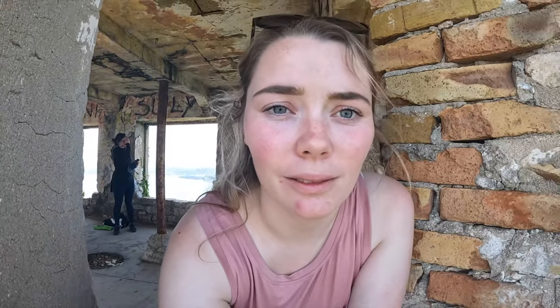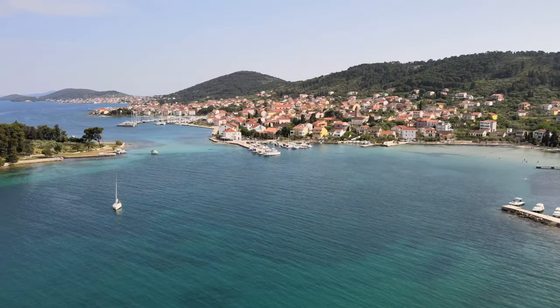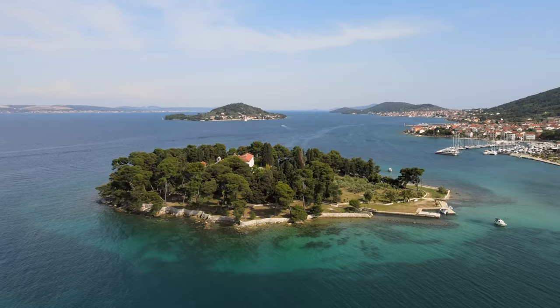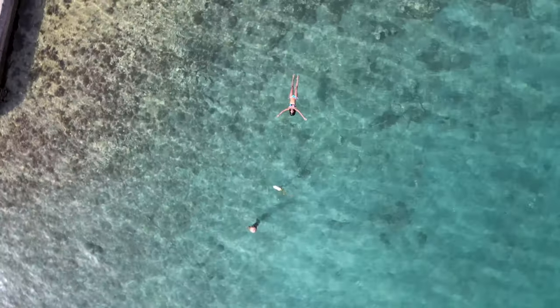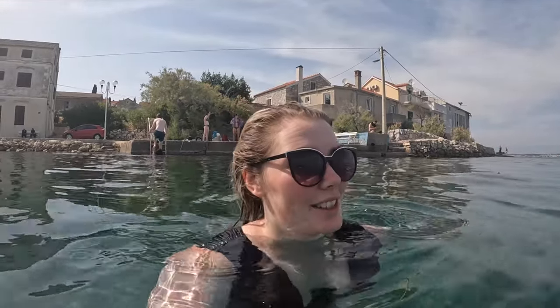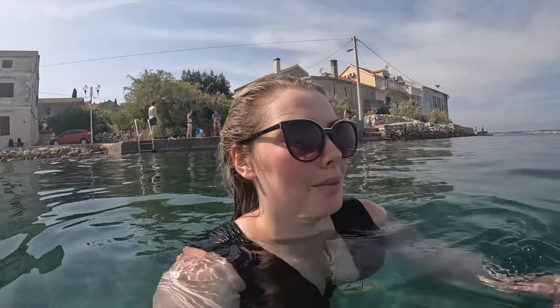Amazing views! It is super breezy and cool in here so I don't want to leave and I don't want to walk back down, but we've got to. And now we swim — we needed to jump in. It's cold but honestly so refreshing after the hike because it was hot. Now we're heading back towards the ferry and back onto Zadar.